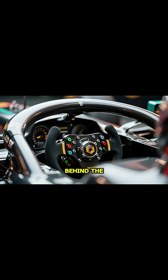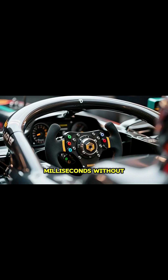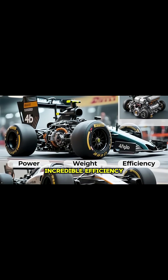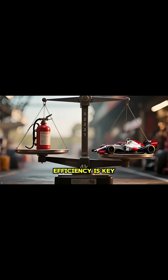The gearbox is a semi-automatic marvel, with paddles located behind the steering wheel that let the driver shift gears in milliseconds without using a clutch pedal. Everything is designed for maximum power, light weight, and incredible efficiency. Because of strict weight and fuel limits, efficiency is key.